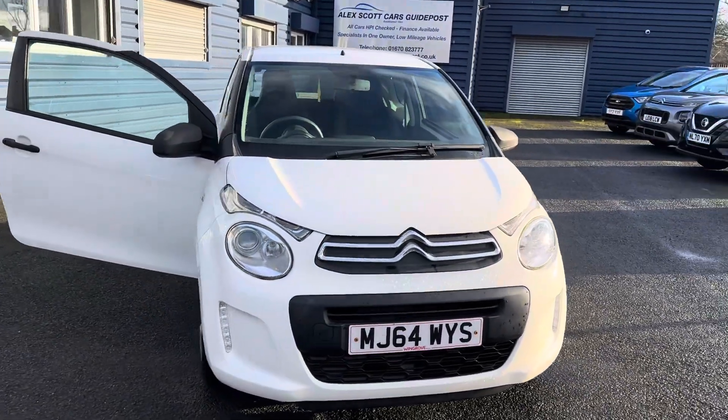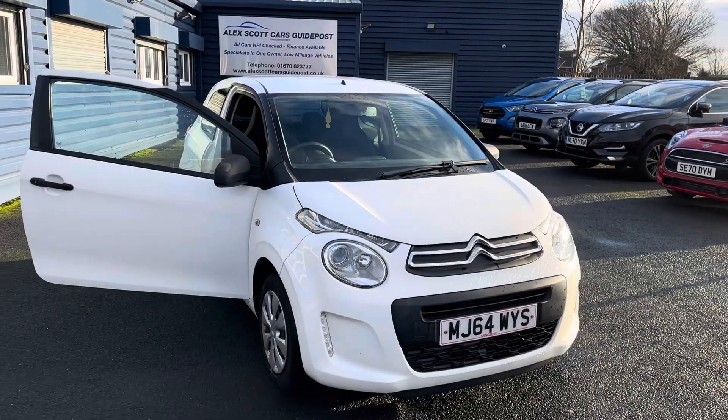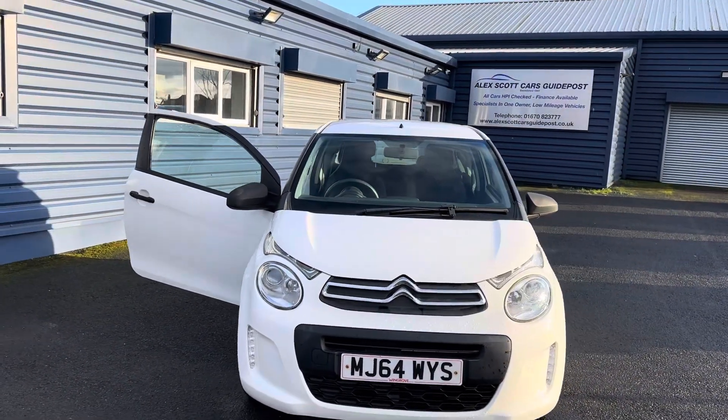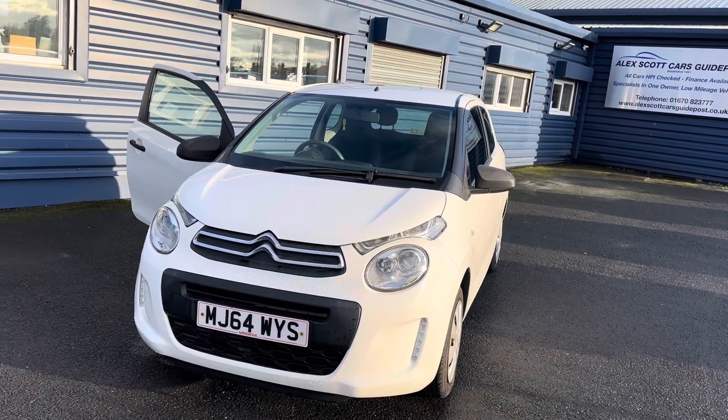Background on ourselves, the family run business has been established since 1981, so we have 42 years experience in selling vehicles. Award winning family run business as well. Won the Retailer of the Year twice at the Auto Trade Awards. And for the last three years, we've been awarded the Customer Likely Choice Award.